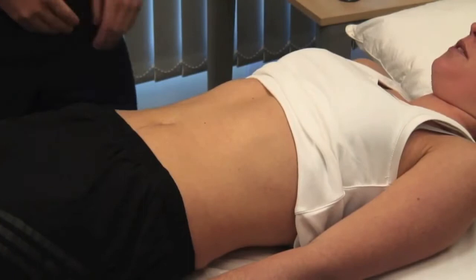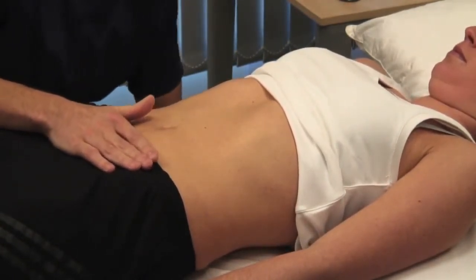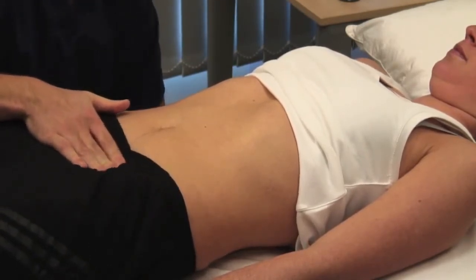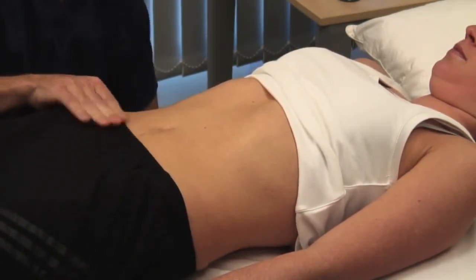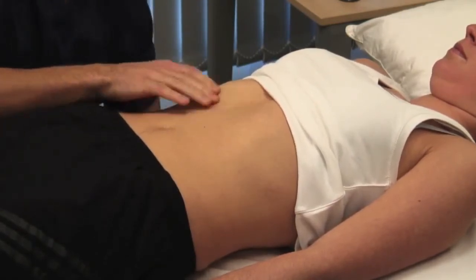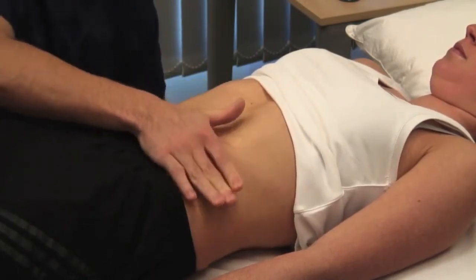Do you have any pain anywhere? Ensure that your hands are warm and kneel beside the bed. Use your right hand, keeping it flat in contact with the abdominal wall and avoid using your fingertips. Watch the patient's face throughout the examination for any sign of discomfort.